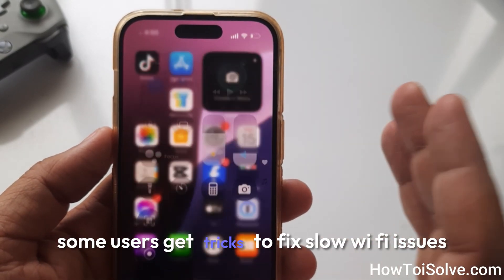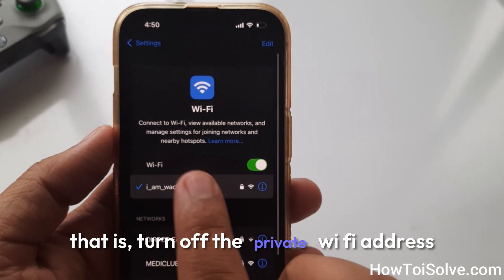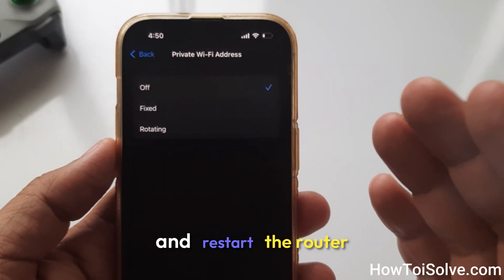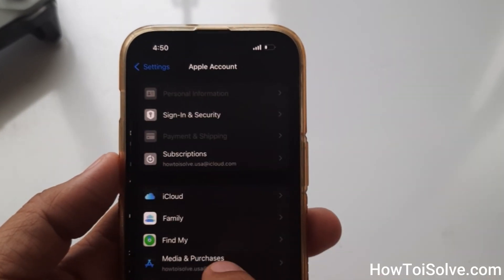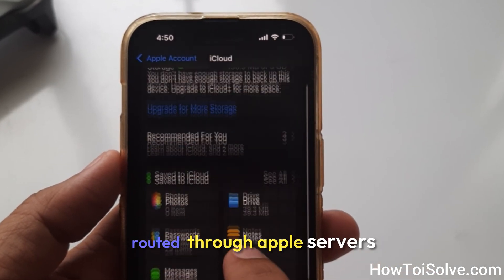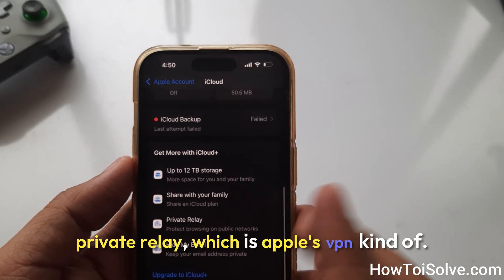Some users get a trick to fix slow Wi-Fi issues: turn off the Private Wi-Fi Address in the connected Wi-Fi settings and restart the router, and they get a Wi-Fi speed boost. Sometimes iCloud Private Relay causes that problem, since your network traffic is being technically routed through Apple servers. Private Relay is Apple's VPN-like feature.